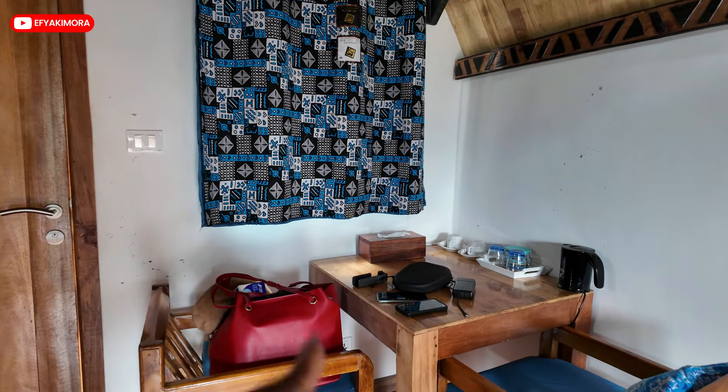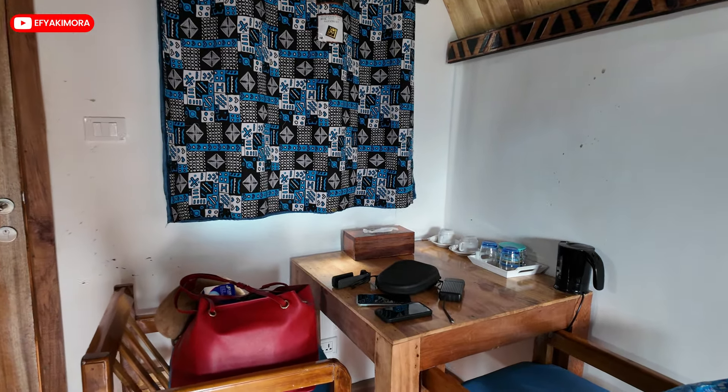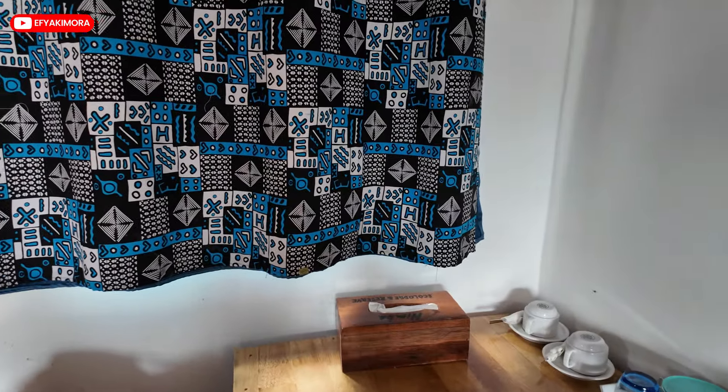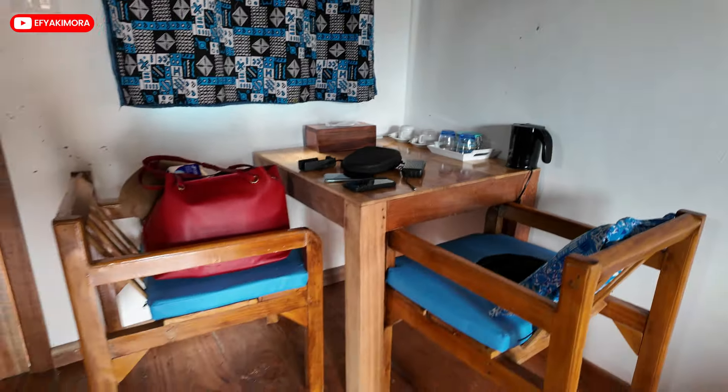So this is your table, your small table, your coffee table. We've already used it with our stuff, so guys, just pardon us for that.